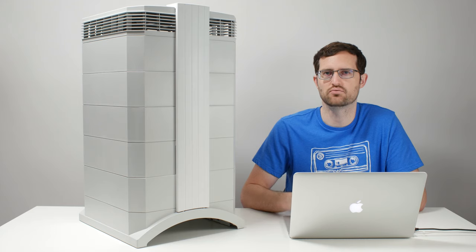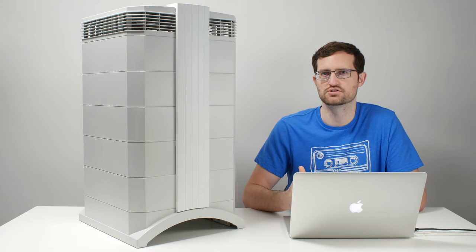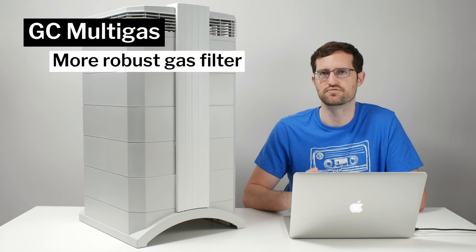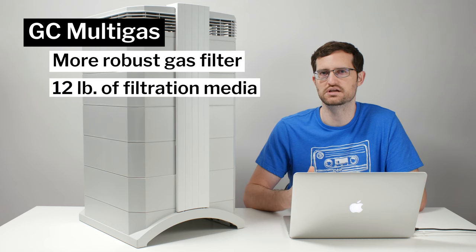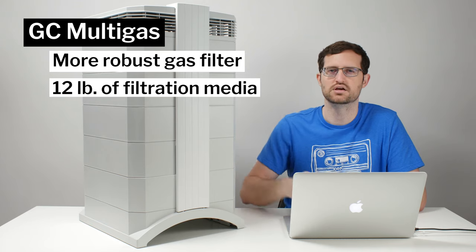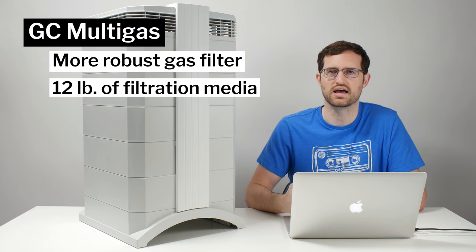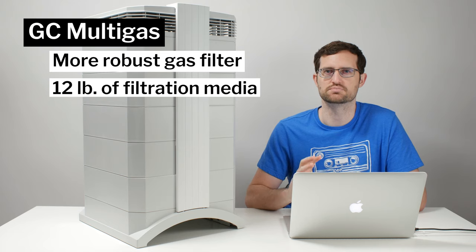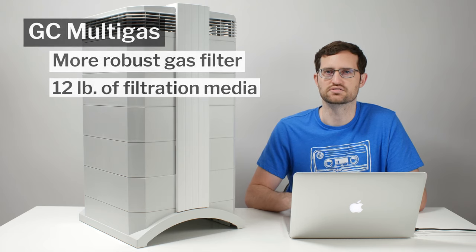The fourth IQ Air residential single room air purifier is the GC Multigas. This unit is primarily made for gas filtration and therefore comes with a more robust gas filter — one that contains 12 pounds of media, compared to the 5 pounds of gas filtration media in the Health Pro Plus. That unit is specifically focused on gas filtration.